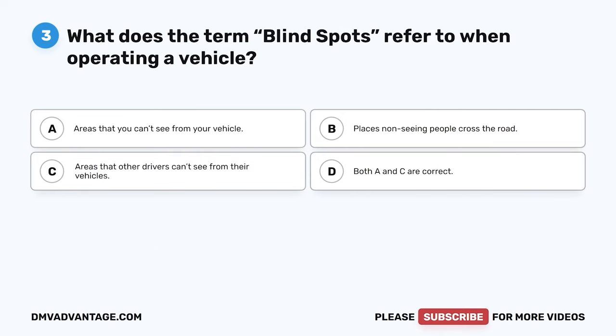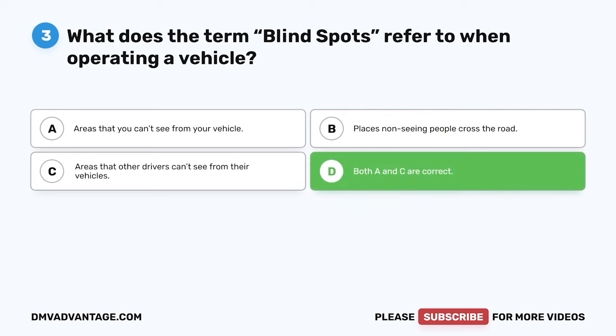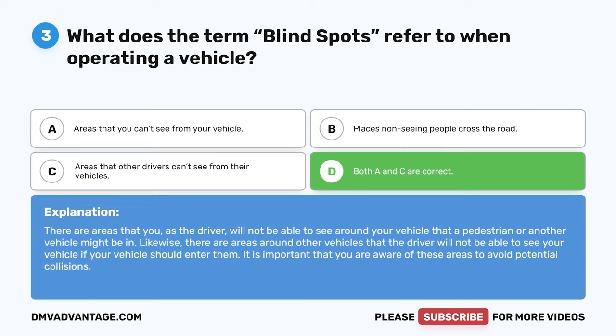Question three: What does the term blind spots refer to when operating a vehicle? A: Areas that you can't see from your vehicle. B: Places non-seeing people cross the road. C: Areas that other drivers can't see from their vehicles. D: Both A and C are correct. The correct answer is D. There are areas around your vehicle that a pedestrian or another vehicle might be in that you cannot see, and likewise, areas around other vehicles where the driver cannot see your vehicle. It is important to be aware of these areas to avoid potential collisions.